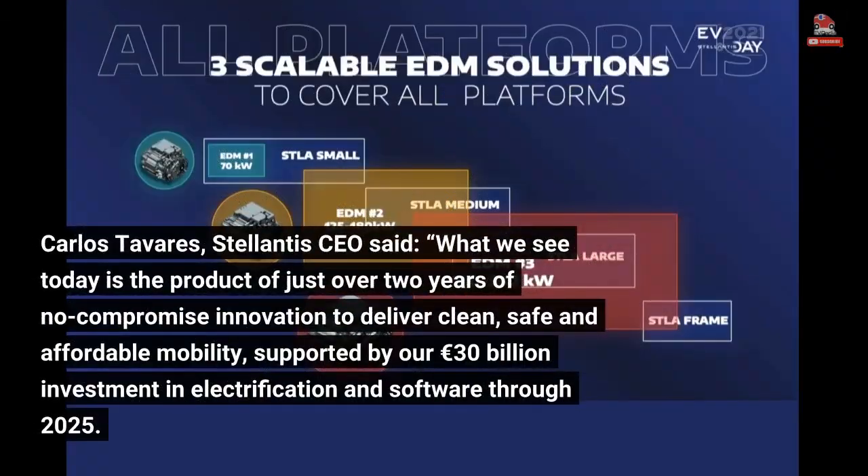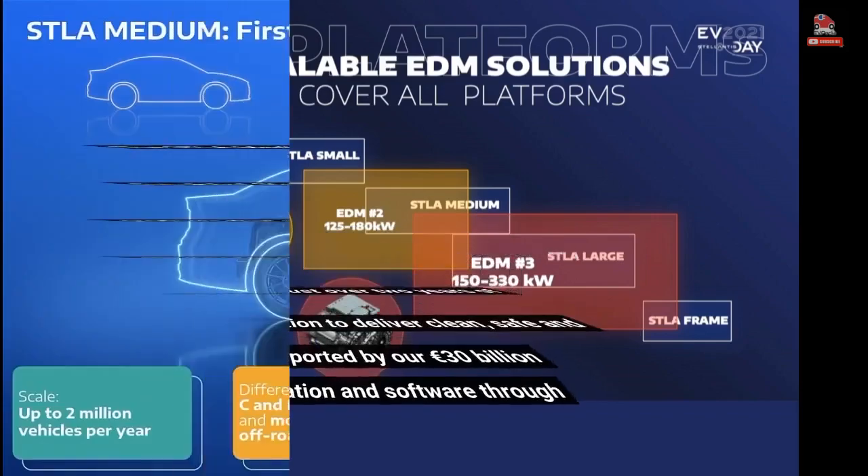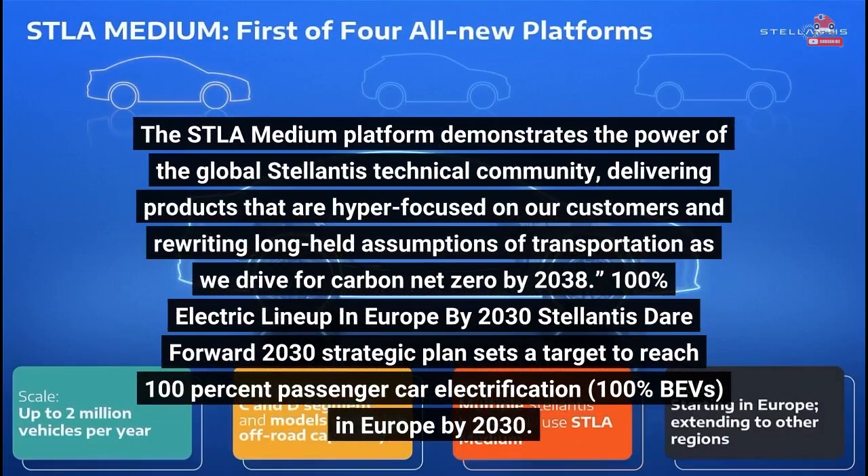Carlos Tavares, Stellantis CEO, said: "What we see today is the product of just over two years of no-compromise innovation to deliver clean, safe, and affordable mobility, supported by our €30 billion investment in electrification and software through 2025. The STLA medium platform demonstrates the power of the global Stellantis technical community, delivering products that are hyper-focused on our customers and rewriting long-held assumptions of transportation as we drive for carbon net zero by 2038."